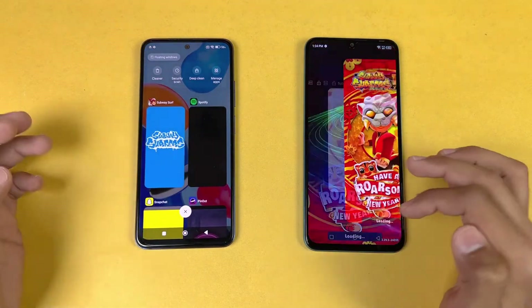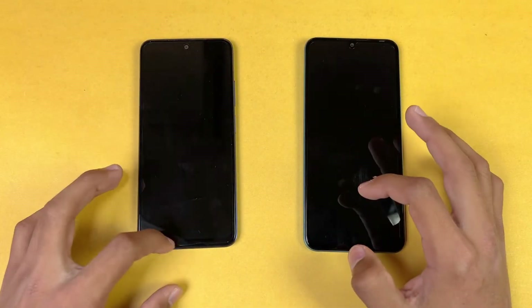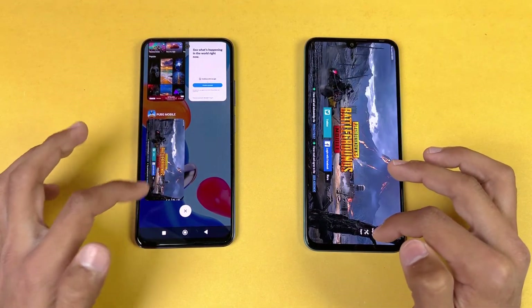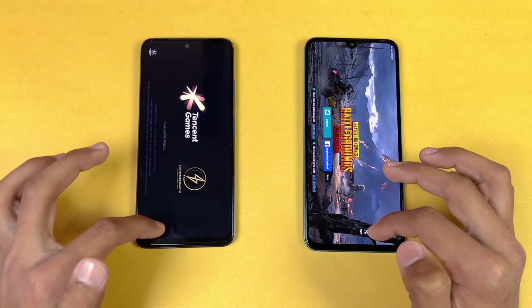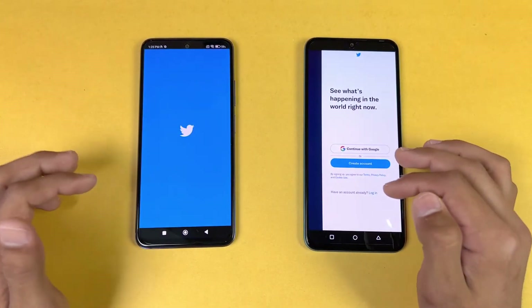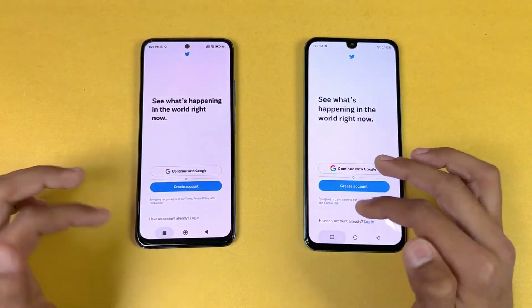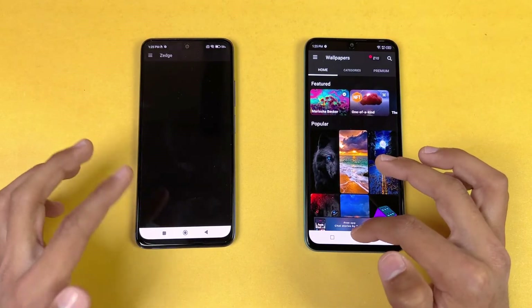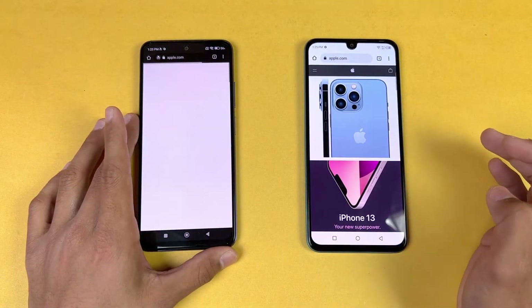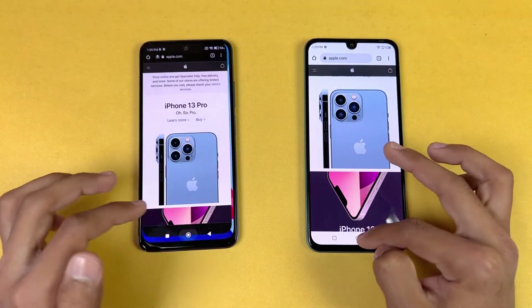Spotify refreshed on the Infinix. Subway Surfers refreshed on both phones. Temple Run 2 refreshed. PUBG Mobile refreshed on the Redmi Note 11 but not the Infinix. Tutor did not refresh. Zedge refreshed on the Redmi Note 11. The internet browser also refreshed on the Redmi Note 11.